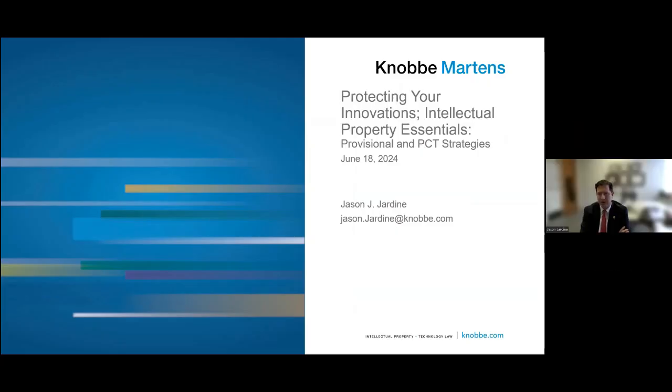Thank you all for coming this early in the morning. This is a rehash of a presentation that I gave to the Arizona Bio Peers Group just a few weeks before COVID happened. We were still meeting in person at that time at the Arizona Commerce Authority. This session is to talk about some intellectual property essentials, looking specifically at provisional and PCT strategies and aggressive portfolio growth programs.